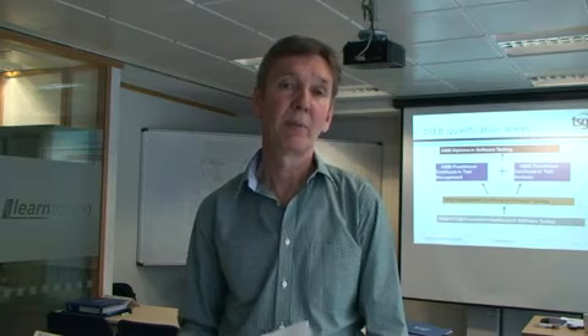So what about the background to the course? It's an international qualification. There are different national testing boards which contribute to the syllabus. Hence, it's very relevant to today's organisations and their testing needs.